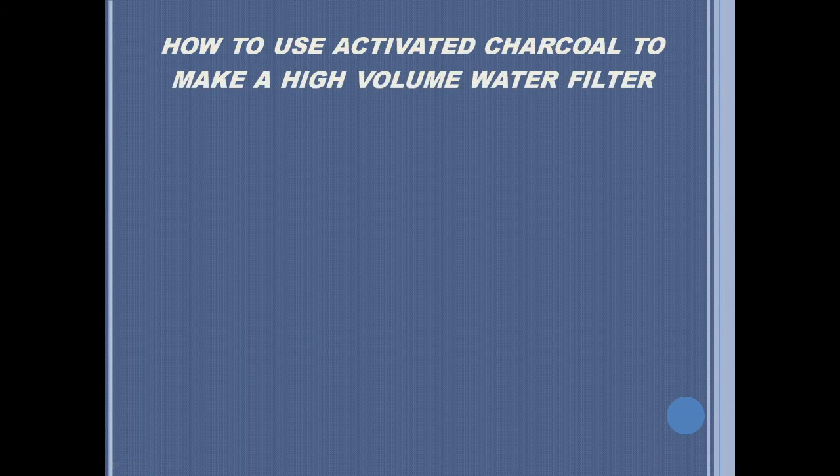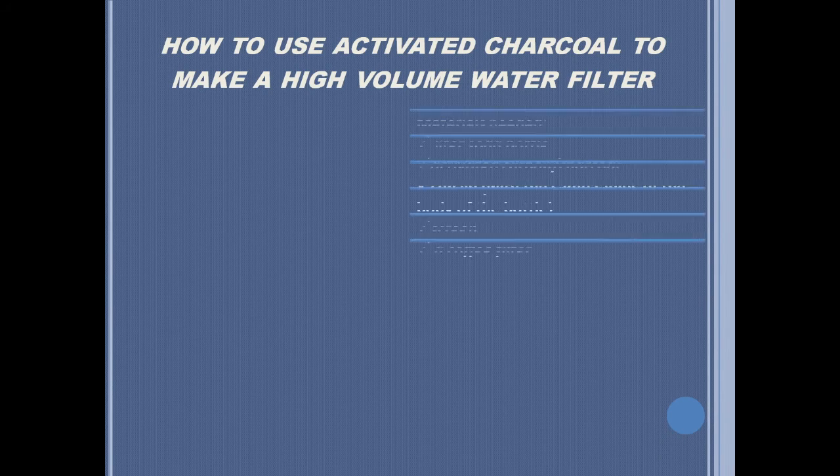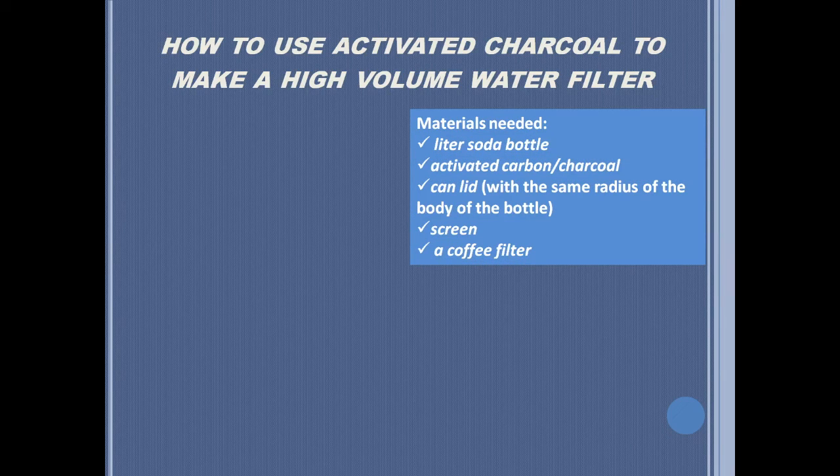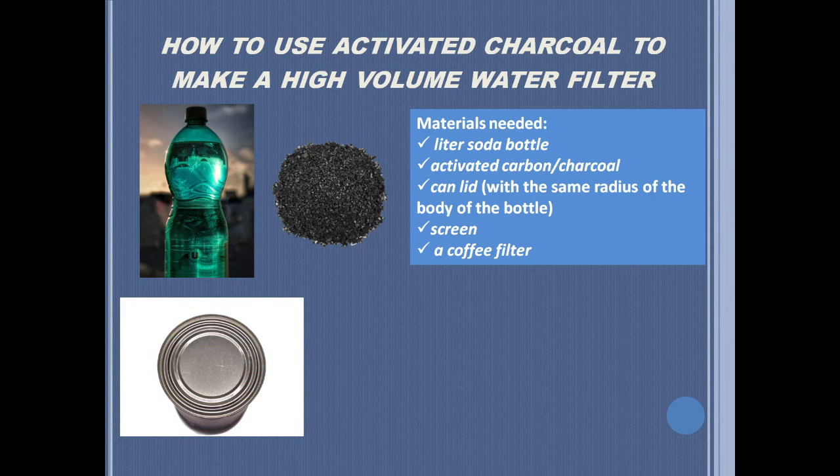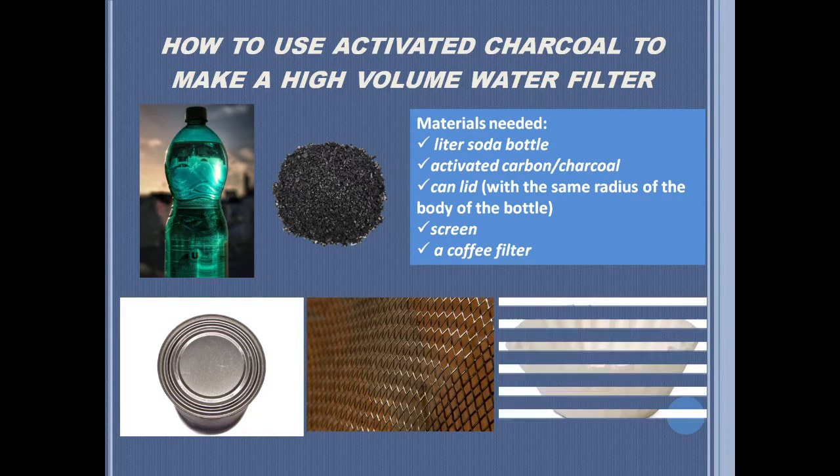An example of this is how to use activated charcoal to make a high-volume water filter. This process is budget-friendly and easy to make. These are the following materials that you will need: a liter soda bottle, activated carbon, a can lid, a screen, and a coffee filter.